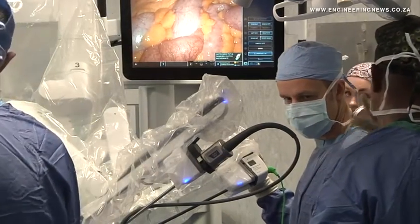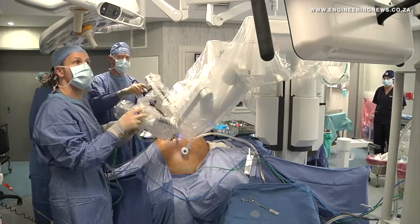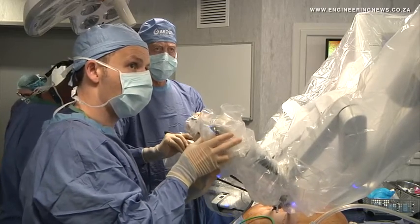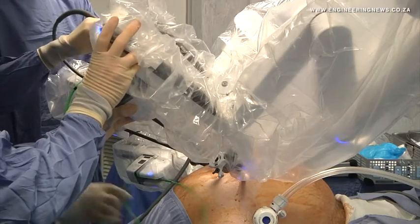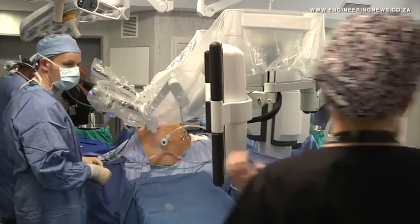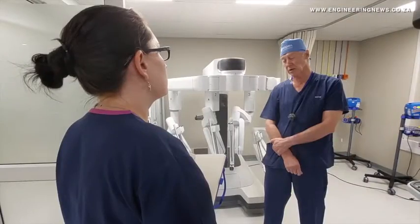Urologists and surgeons such as Dr. Lance Kutsia use the robot to assist with prostatectomies and other types of surgeries, and it has become a standard of care for patients undergoing prostate cancer surgery. The 900kg 4th generation DaVinci robot provides improved magnification and greater precision during procedures, comprising four arms that are able to move independently.